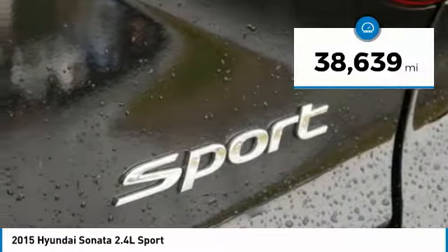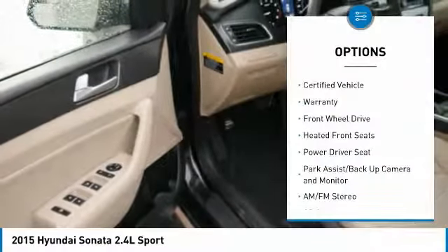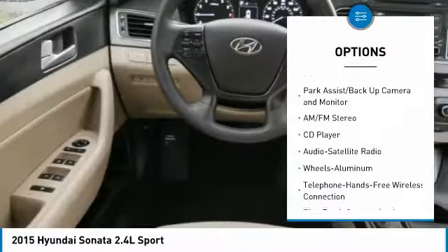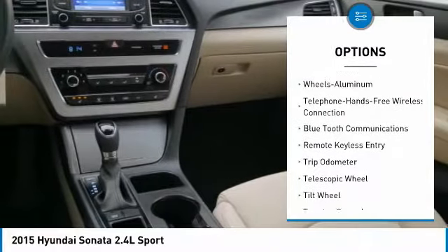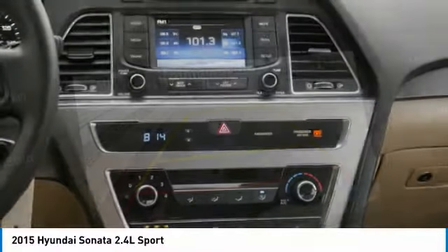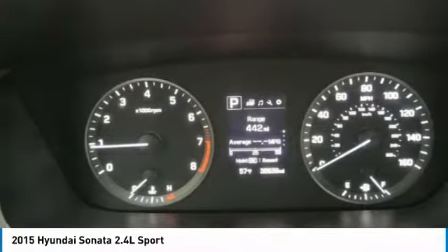This vehicle has less than 40,000 miles. Here are some of this vehicle's great options: traction control, anti-lock brakes, air conditioning, Bluetooth wireless data link for hands-free phone, power steering, aluminum wheels, cruise control, rear defrost, center armrest, AM/FM stereo radio. Your new ride is just a phone call away.